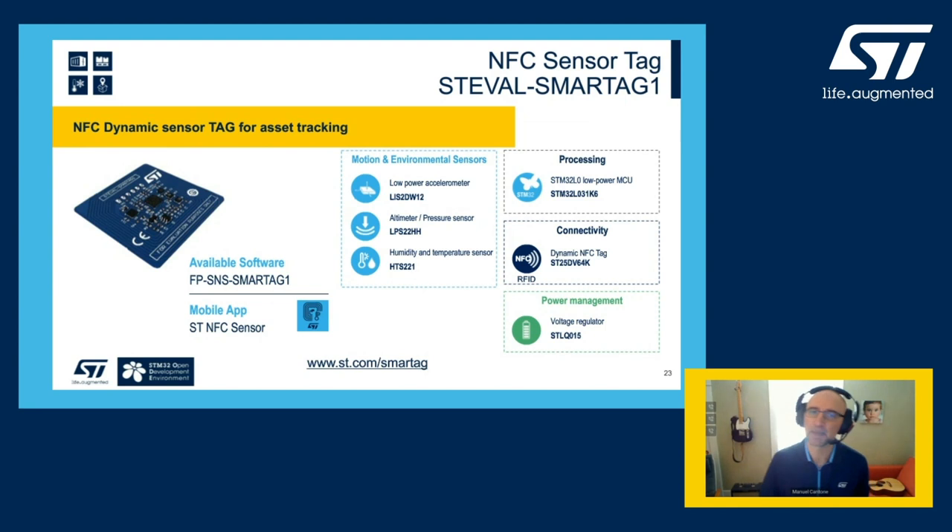Let's start with the NFC dynamic sensor tag, which can be used, for example, to track parcels and packages, cold chain, and medical asset tracking. The software package supports energy harvesting enabled by NFC and battery-operated use cases, and runs on an ultra-low power STM32L0 microcontroller. On this board there are motion and environmental sensors: an ultra-low power accelerometer to detect motion (e.g., if a package is dropped or moved), a digital temperature and humidity sensor, and a barometer pressure sensor that can be used in conjunction with the accelerometer. All the data collected can be easily read through NFC using the ST NFC sensor smartphone app, for example when a package transits through a checkpoint.